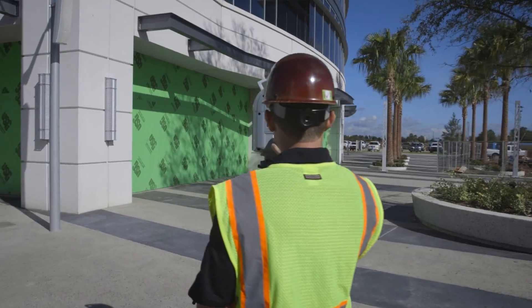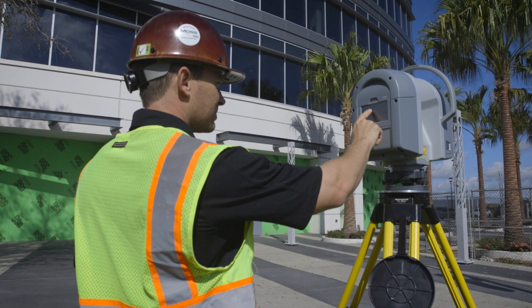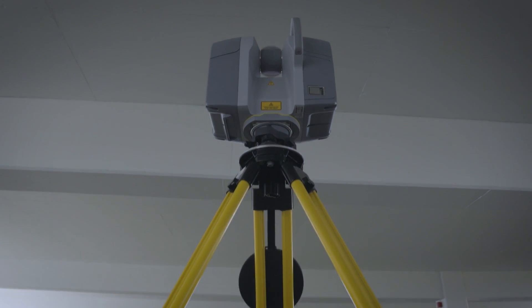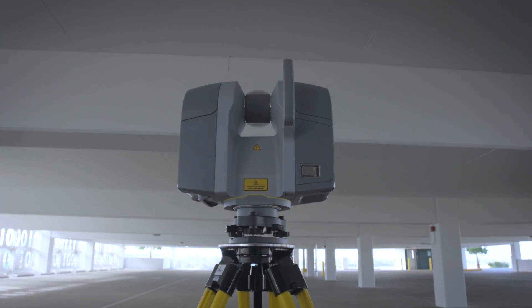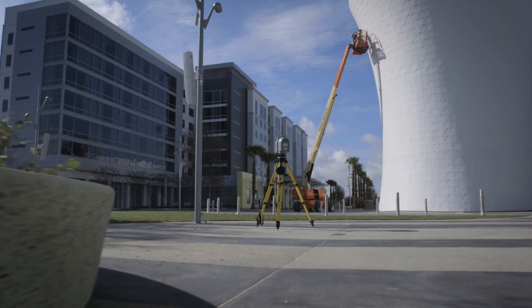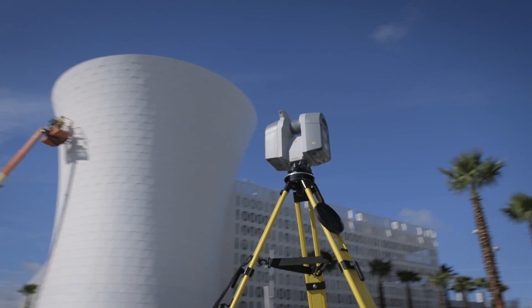The intuitive interface allows the operator to easily visualize and understand the current scanning tasks, while also providing a number of customizable settings for advanced users, allowing for complete control over the entire scanning process. With the Trimble TX8, contractors and designers finally have a laser scanner that delivers the speed they require with the accuracy they demand.